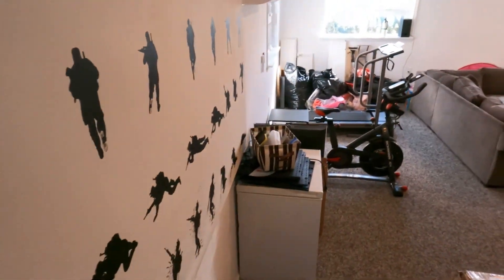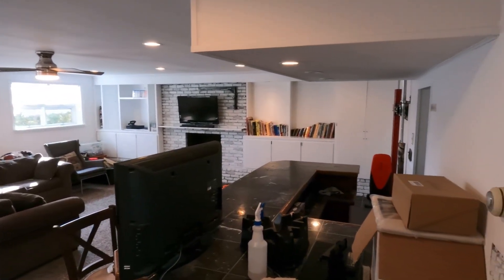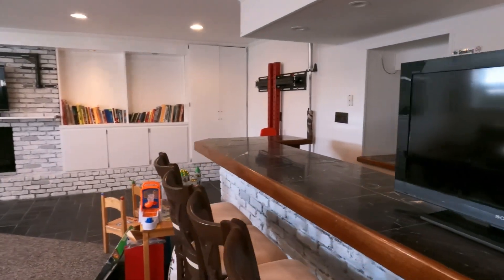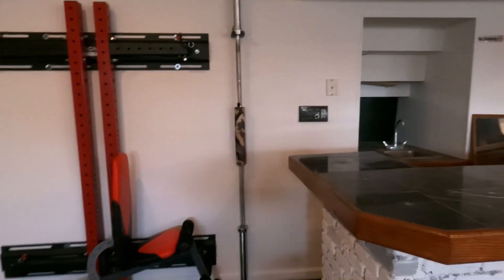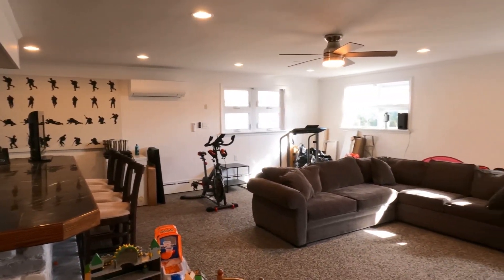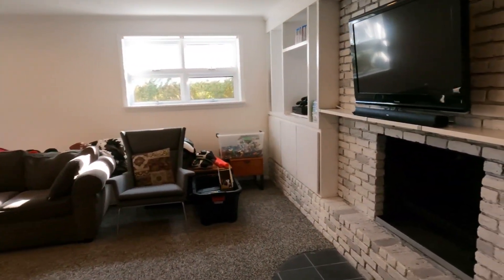Here's the lower level. This could be used as a family room — there's a bar in here as well, and you also have a wood-burning fireplace down here.